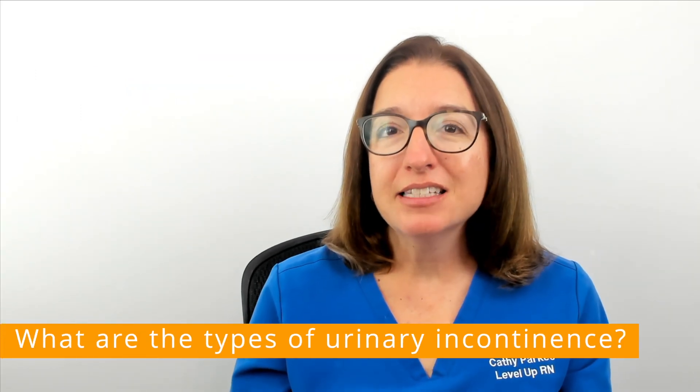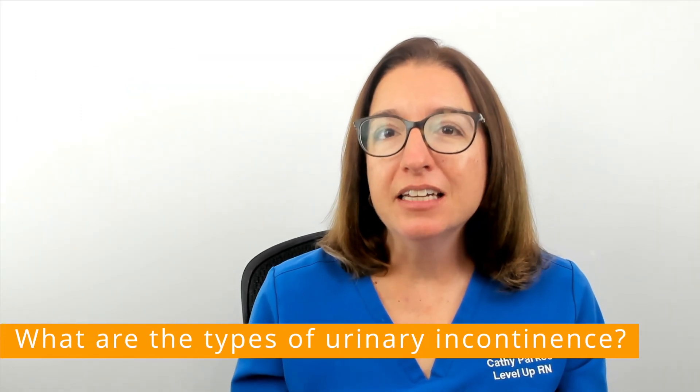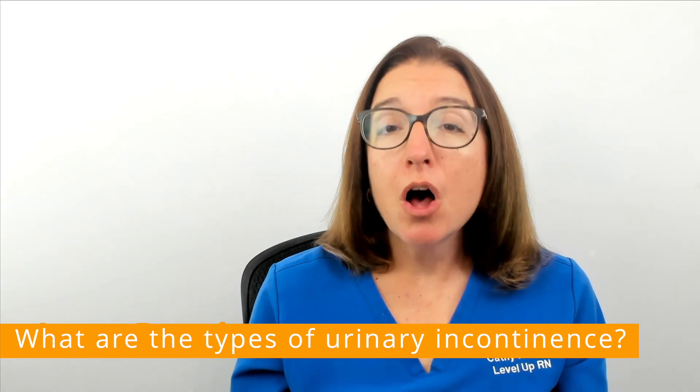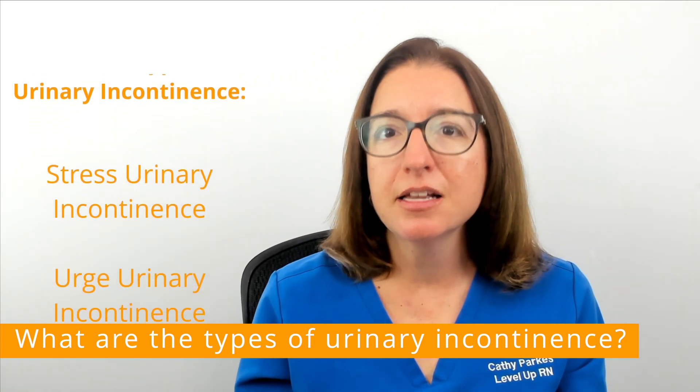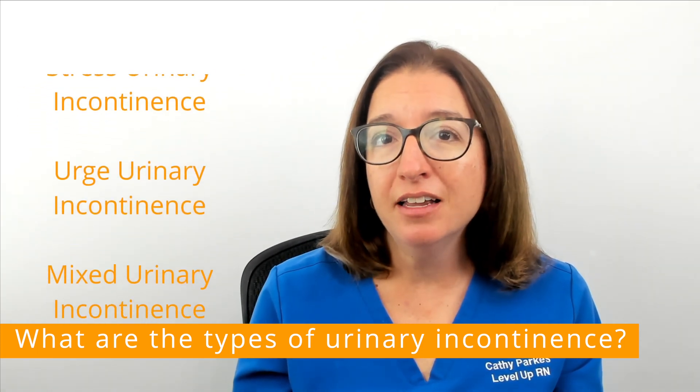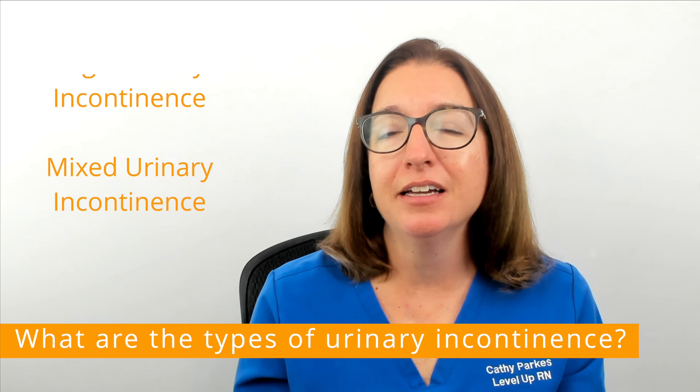Urinary incontinence is the involuntary leakage of urine. The most common types of urinary incontinence include stress urinary incontinence, urge urinary incontinence, and mixed urinary incontinence.